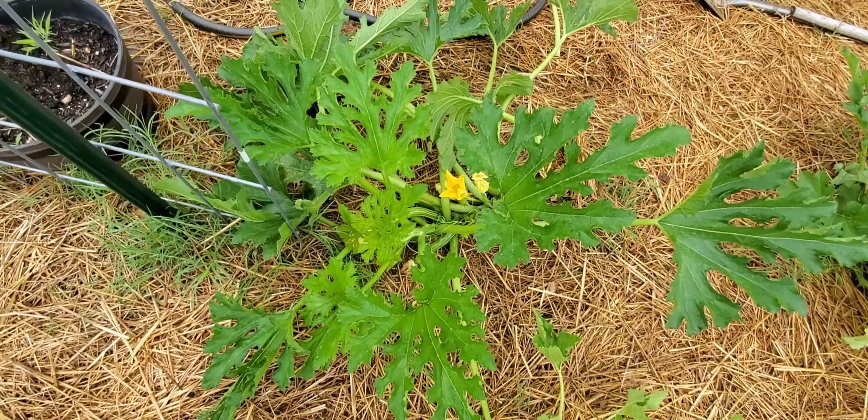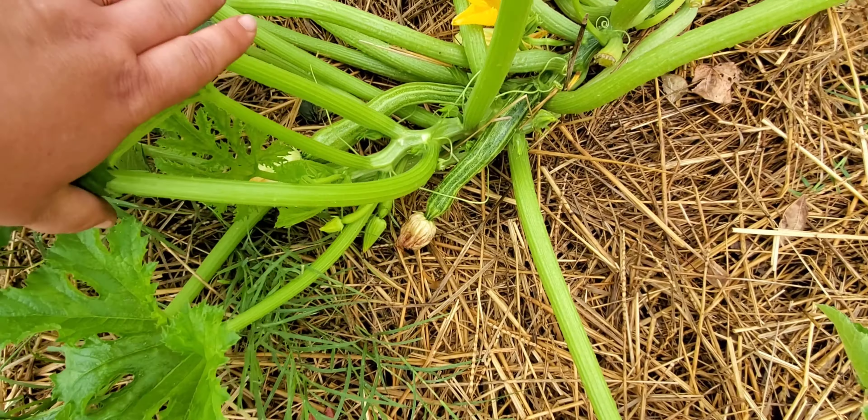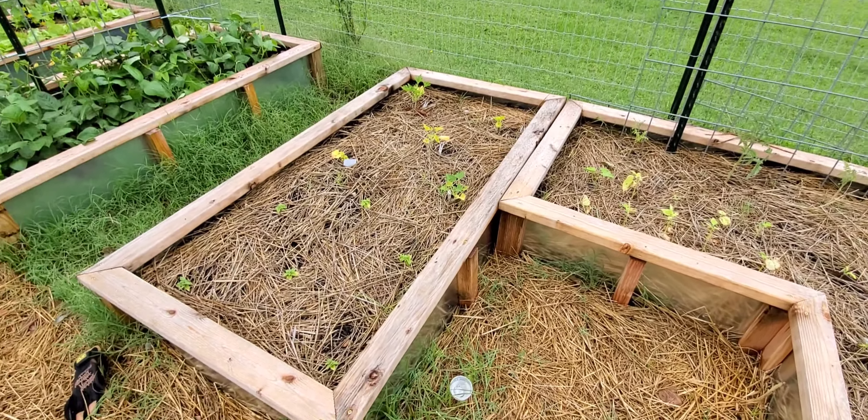This one was my biggest plant — it grew the fastest. But the zucchinis on it, some of them just shrivel up. I tried to hand pollinate to help with that, but they're oddly shaped and don't look the same as the other one. Somehow I managed to not plant any squash over here, but here's another zucchini that's doing great.